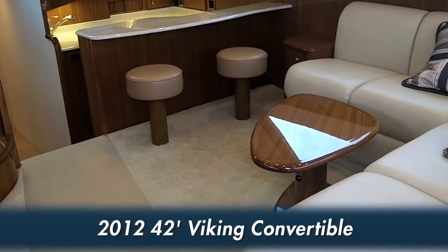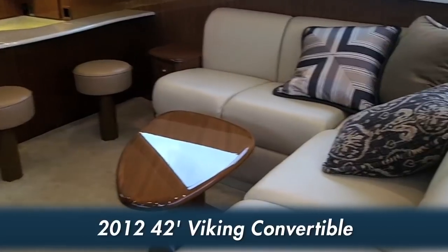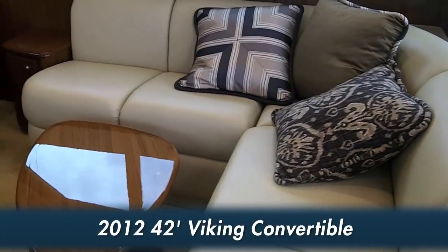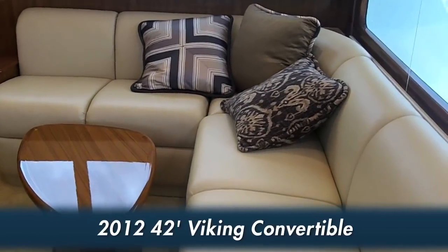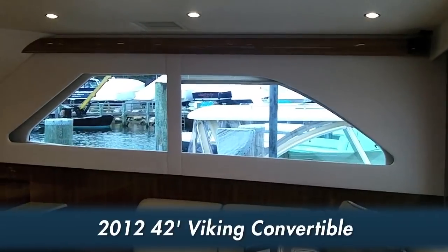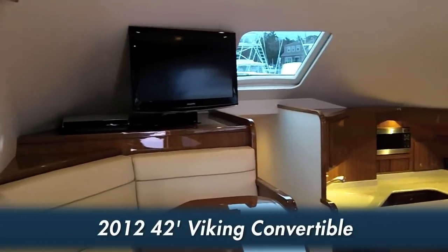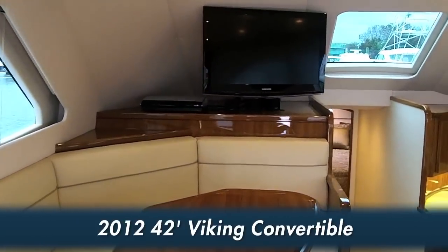Elegantly styled like larger Vikings, our new 42 Viking convertible features a plush salon with an L-shaped lounge, a teak cocktail table, and teak valances. A surround sound entertainment system includes a 32-inch flat screen television and a Bose Lifestyle 18 stereo system.